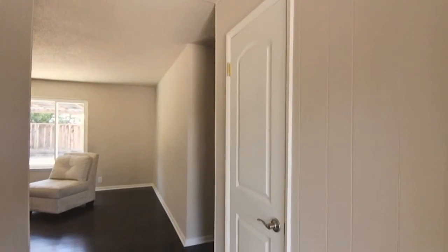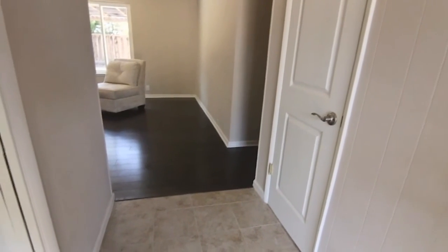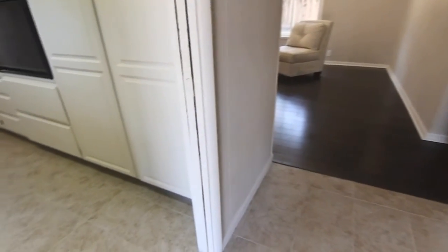You enter the home into a small vestibule with a coat closet. Note the new raised panel doors and hardware, new tile floors, and fresh interior paint in designer colors that flow into the home.